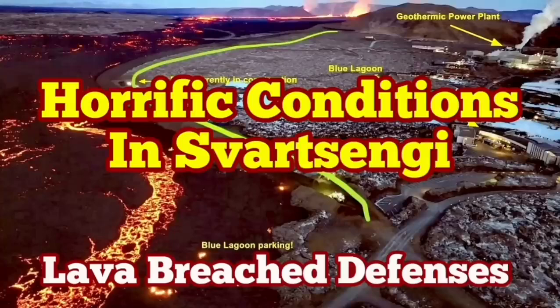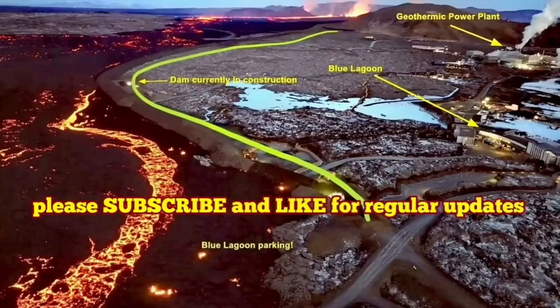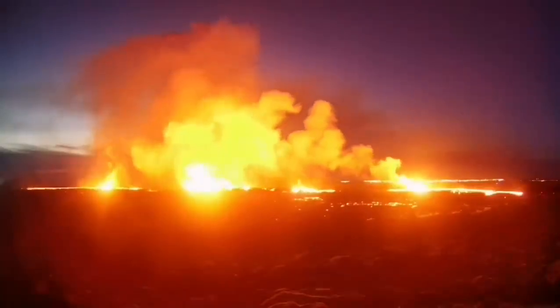The latest eruption in the Reykjanes experience of Iceland has surpassed anything that we have seen in the past. The eruption started at this point between Storescock fell and Slingefell and spread rapidly.